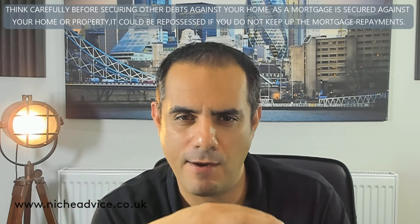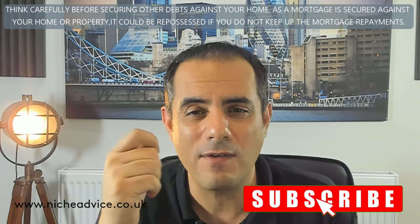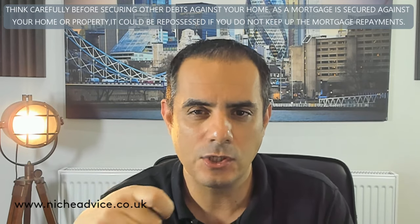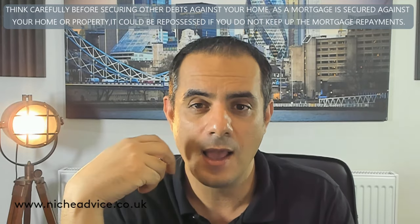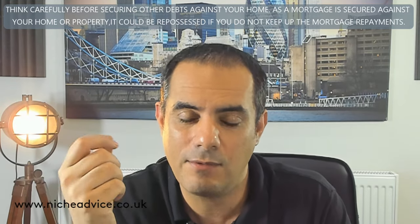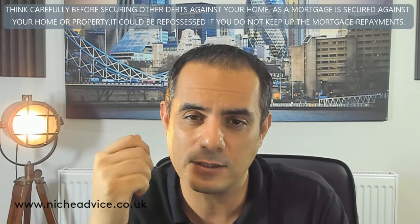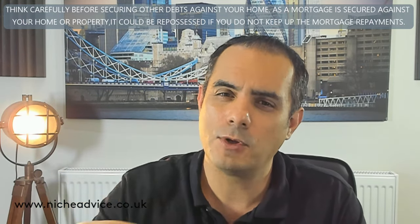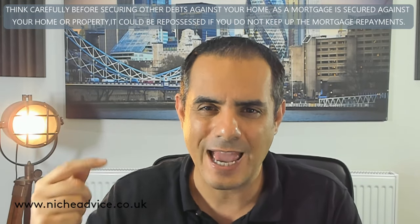One thing you need to be aware of is that during that five-year period, I'm not aware of any lenders that will allow you to do debt consolidation. So you can't refinance after two years just to buy a car, for example. However, a lot of lenders will allow you to refinance for home improvements — so in two years you could go back and say you want a new kitchen and bathroom costing £10,000 and remortgage for that.